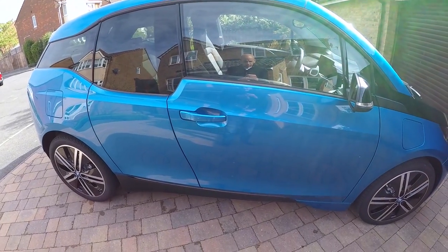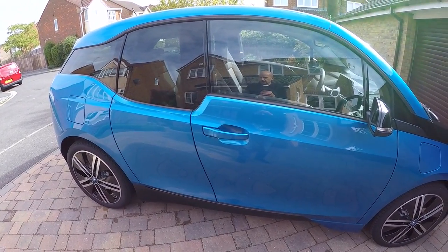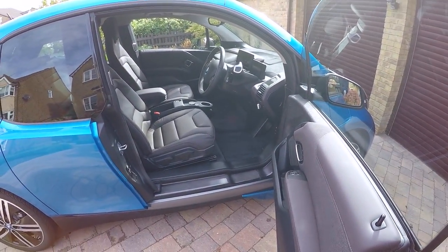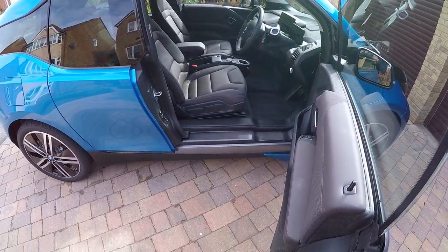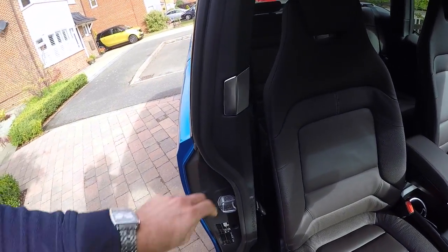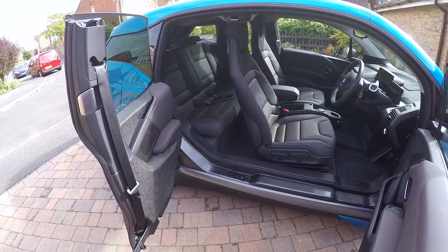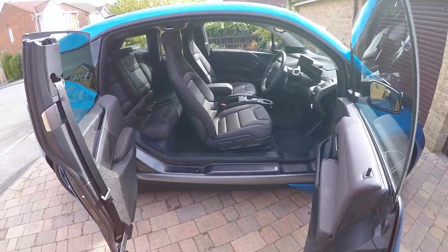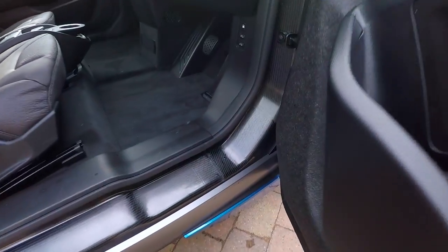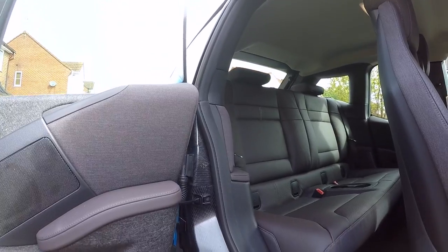Let's have a look inside the car. We went with the comfort access package, which means you don't need to take the key out of your pocket — you just hold the door handle and it opens up for you. With the i3, the rear doors are suicide doors, so on this handle you pull it and this opens up the car, giving you really good access to the rear. It's a pillarless design which I really like — I think it's such a cool car. The life cell, as you can see here, is all made out of carbon fiber reinforced plastic.